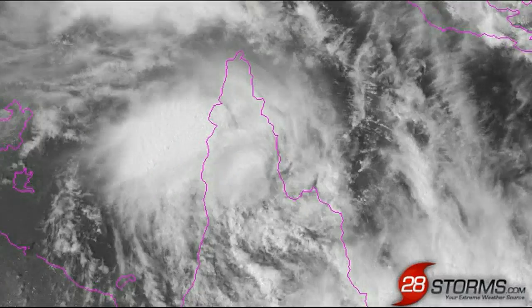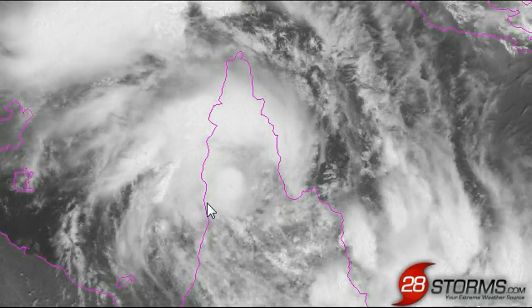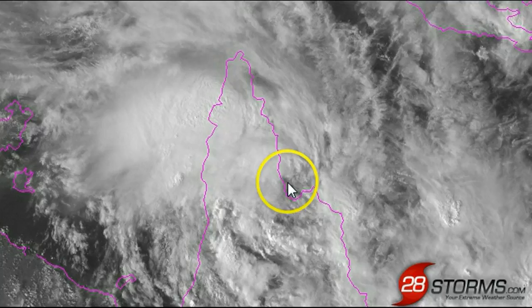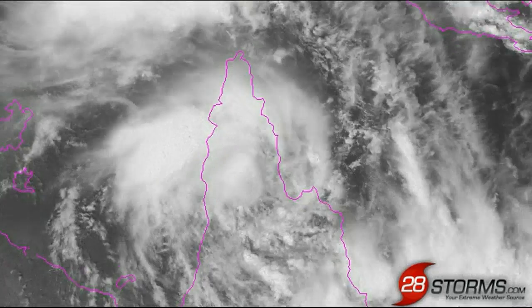Starting off with the track of the surface circulation, you can see that it made landfall along the western coast of the Cape York Peninsula. But within the past 6 to 12 hours, it is continuing to race rapidly towards the east, and in fact within the last hour or so, it appears to be nearing the Coral Sea coastline just to the north of Cooktown.